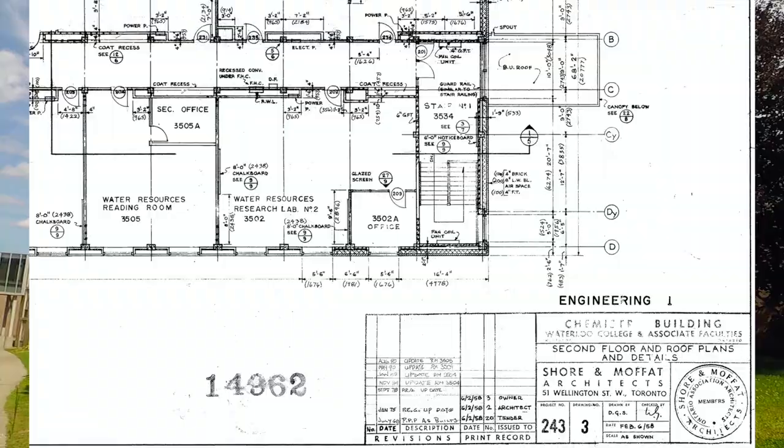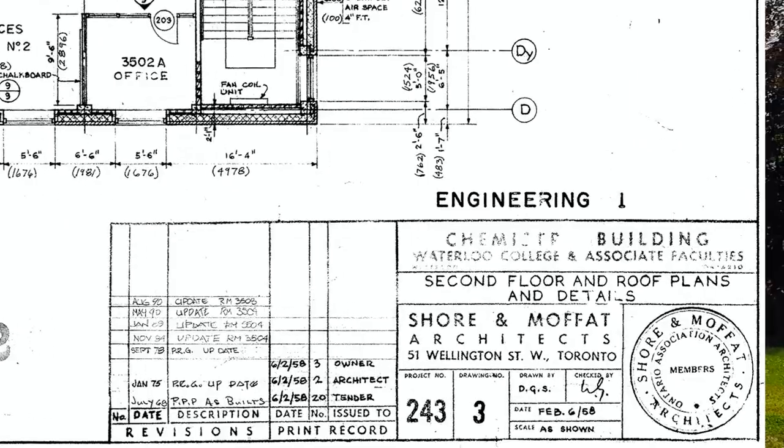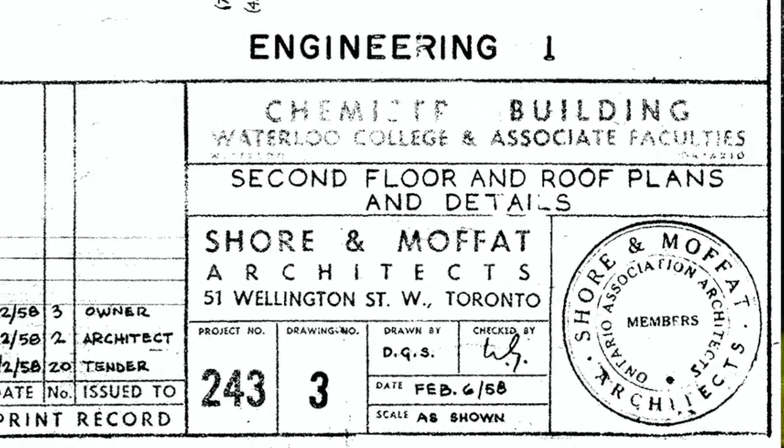Behind me is the oldest purpose-built University of Waterloo building. It was designed in 1956, the drawings have a date label of 1957, and construction was complete by 1958. This is the first building used at the University of Waterloo. I call it Engineering 1, but it was actually renamed many years ago as the Douglas Wright Engineering Building. Douglas Wright was an important dean and president of the University of Waterloo.